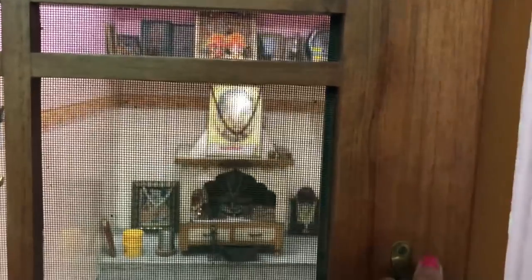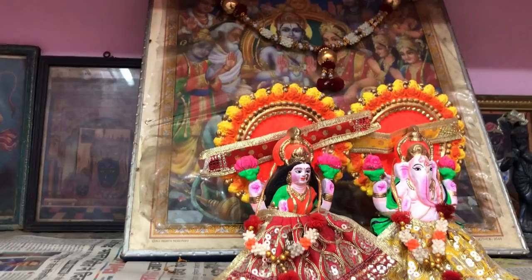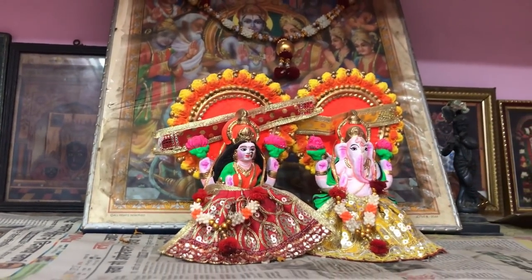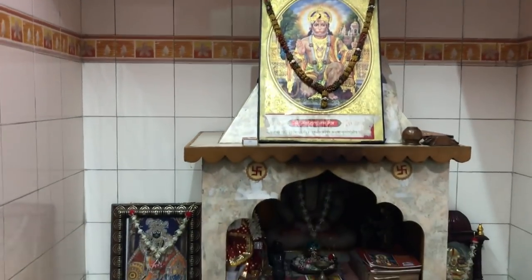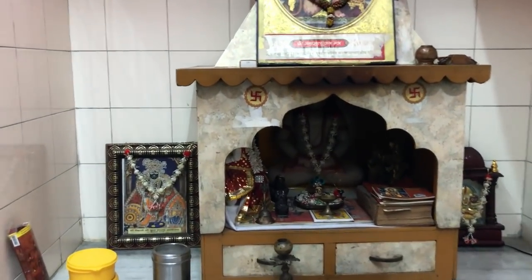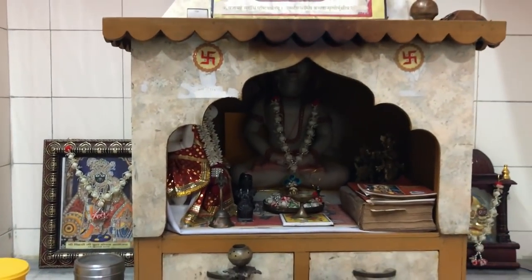That door is my bedroom, and this door is our God's room — you can call it the Pooja room. Let's go to the Pooja room. Look, this is the Pooja room door.